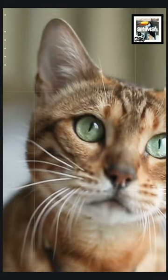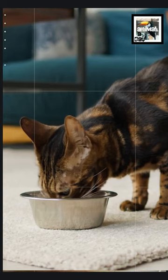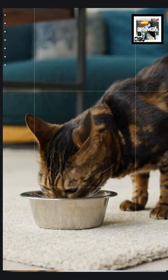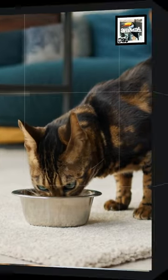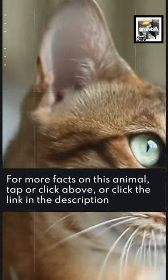They were originally named Safari Cats, but the breed's name was changed to pay homage to the Asian leopard cat's scientific name, Prionailurus bengalensis. For more facts on this animal, tap or click above or click the link in the description.